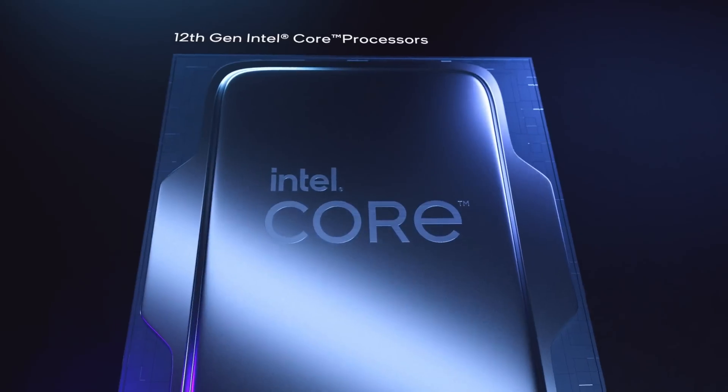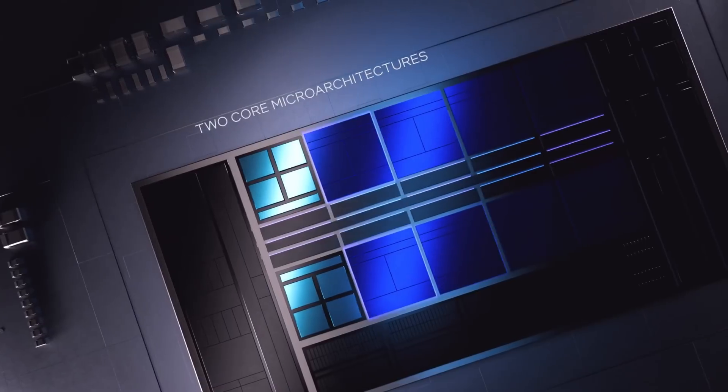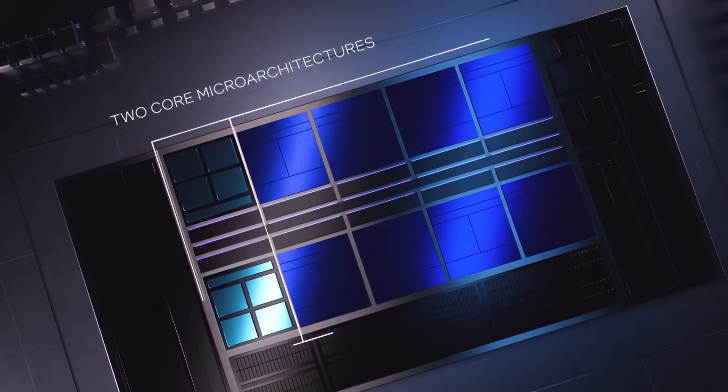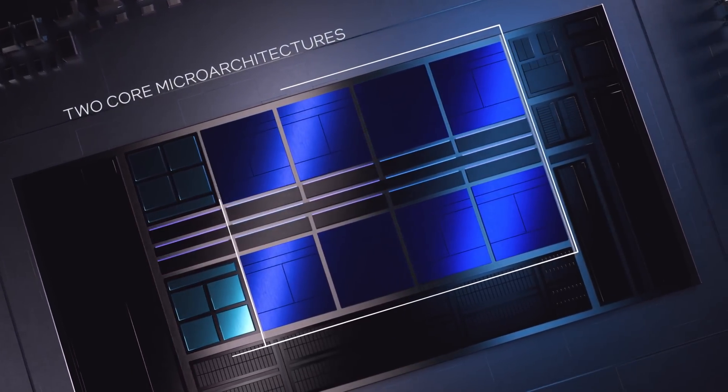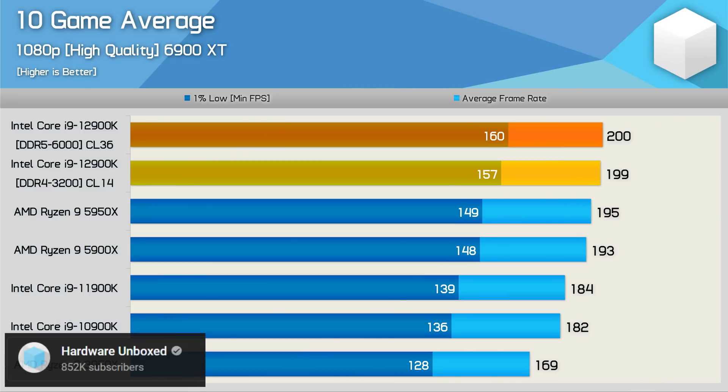Let's get started with Intel. With Alder Lake, the company truly came out of the woodwork to compete against AMD. Sure, if we look at the top end, it's not super efficient, but in terms of performance, it's nothing to scoff at. Their 12-core 24-thread CPU had a pretty big disadvantage being 8 threads under AMD's 5950X, but it still managed to beat it in gaming, albeit by a very small amount. It was a back and forth on the productivity side, though.